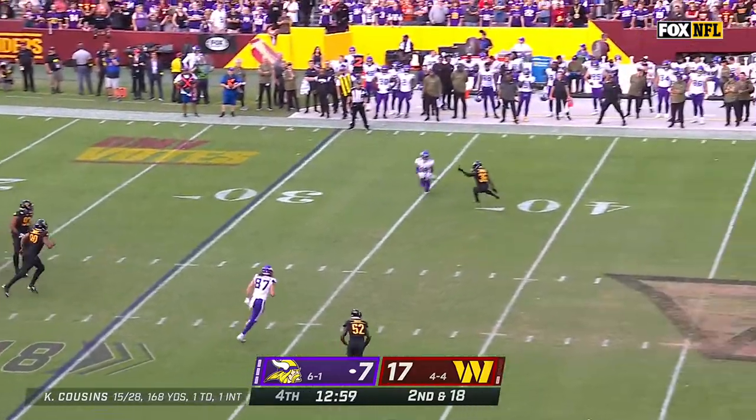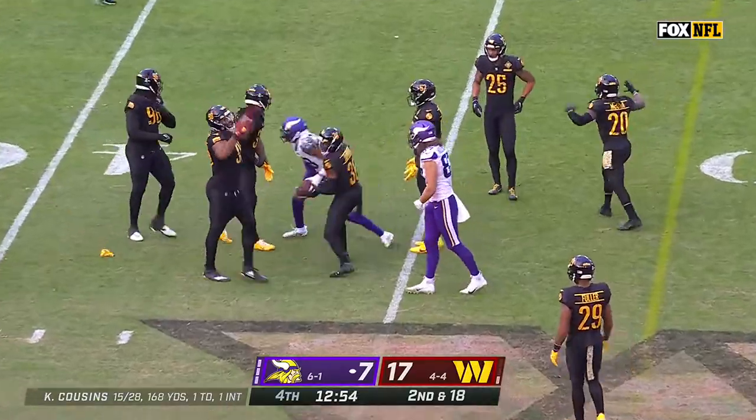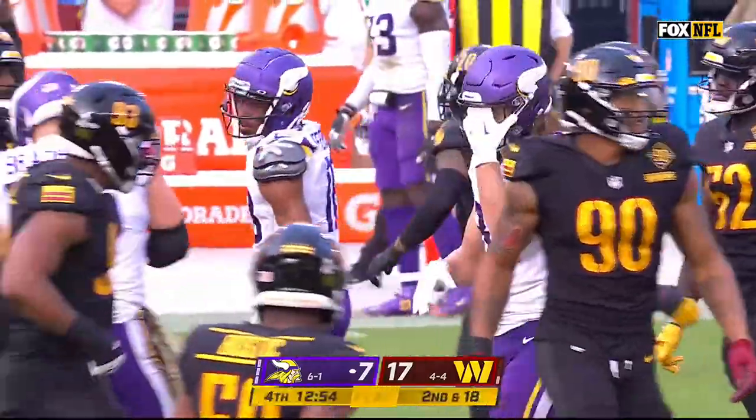Quick snap. Cousins throws at the 35, across the 40, short of the 44 is Jefferson. A flag comes in on the back end of that play.